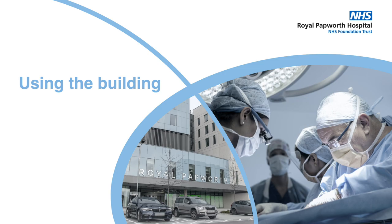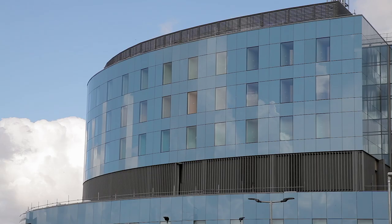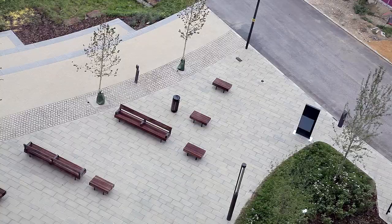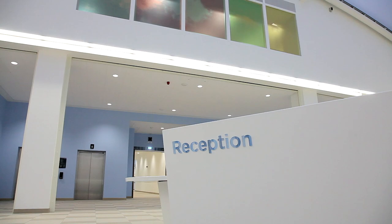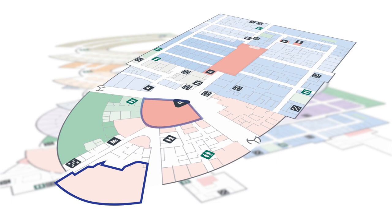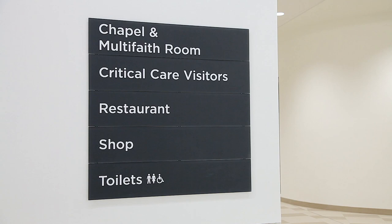Our hospital combines an efficient clinical layout with a distinctive external appearance and has been designed to allow flexibility to respond to future changes in technologies and clinical breakthroughs. The new environment and landscape surroundings reflect Royal Papworth's philosophy to care for the whole person. The building has lots of natural light, from the central atrium where the main reception desk is located to the patient ensuite bedrooms with their floor-to-ceiling windows. There are main doors to the north and south of the building. The hospital has open access areas including a restaurant, shop, chapel and multi-faith prayer room, as well as some areas which are restricted for staff access only.